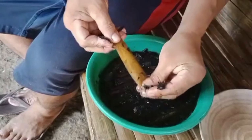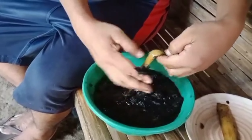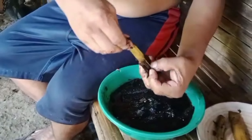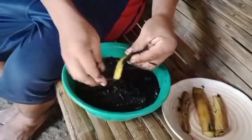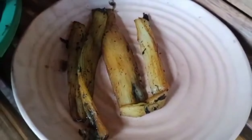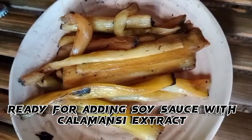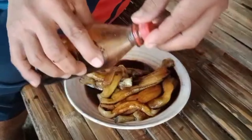We are removing the black skin now — that is the final product. After removing the black skin, we will put some soy sauce. As you can see, this is a delicious food, but we need to clean it first — remove the black burnt skin, then separate the skin from the flesh. Now it looks like this, and we put the soy sauce.